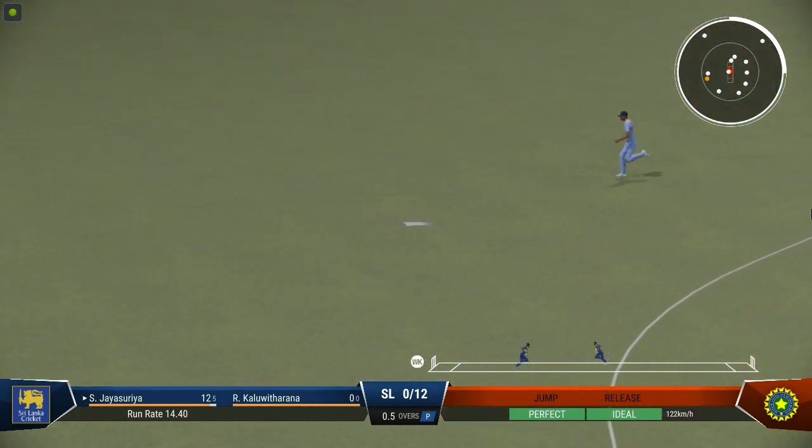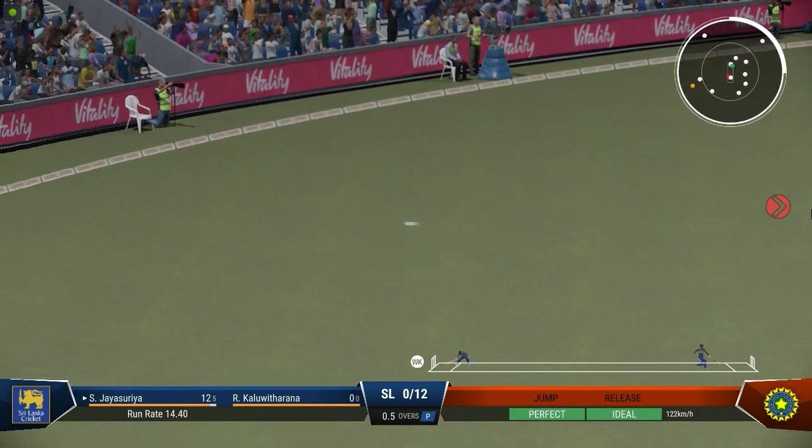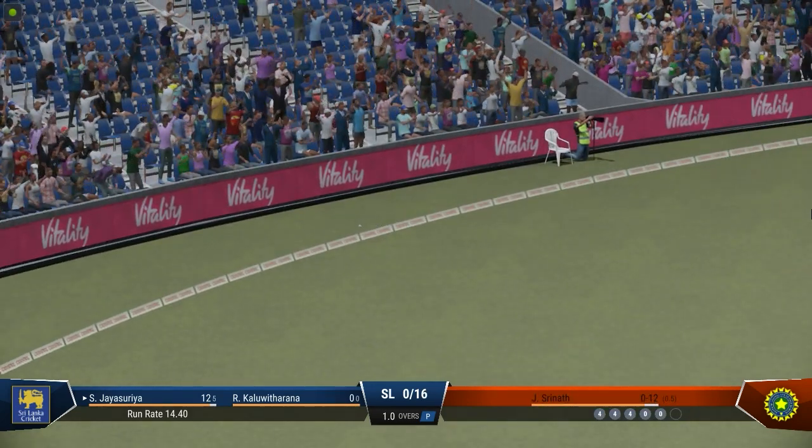Yeah! Saw that early, no one's catching that — great shot. Got their head right in line with the ball, a beautiful strike there down the ground.